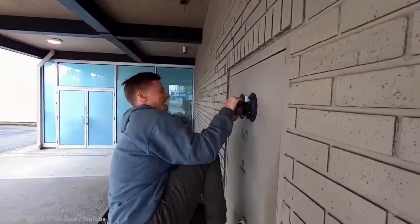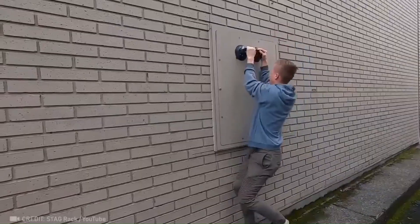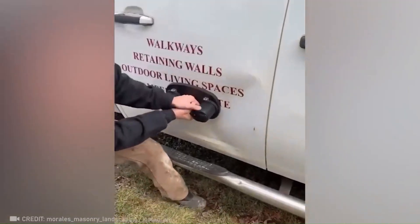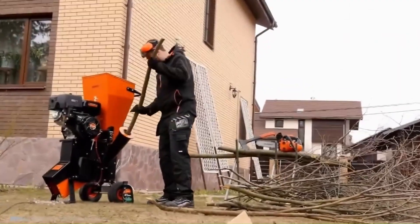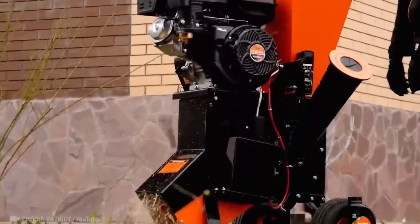Look at this gravity-defying gadget giving your car an instant makeover. Say goodbye to dry branches — let this amazing shredder take care of them.